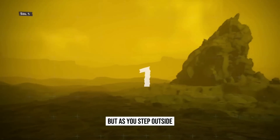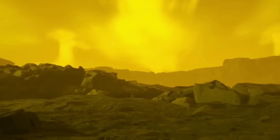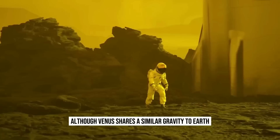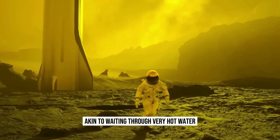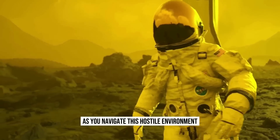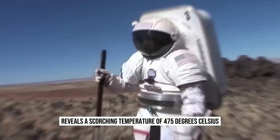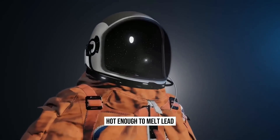But as you step outside, you immediately notice the strangeness of the atmosphere. The immensely dense air makes even simple movements challenging. Although Venus shares a similar gravity to Earth, you feel the sheer weight of the surroundings, akin to wading through very hot water. Your protective gear proves its worth as you navigate this hostile environment. A quick glance at your thermometer reveals a scorching temperature of 475 degrees Celsius, hot enough to melt lead.